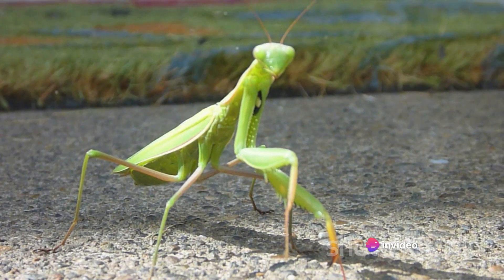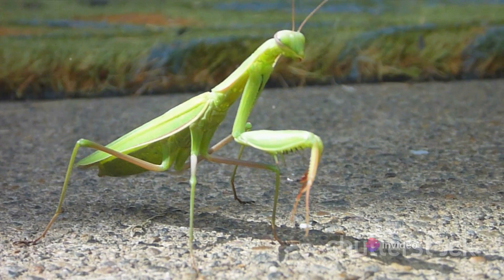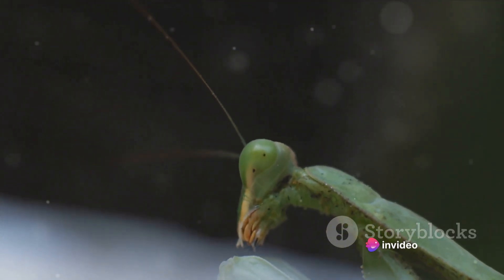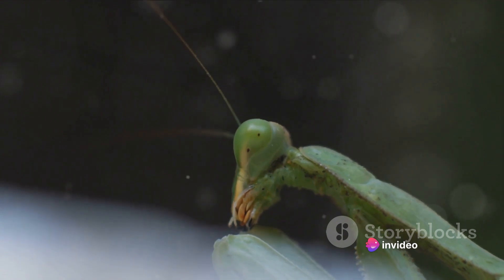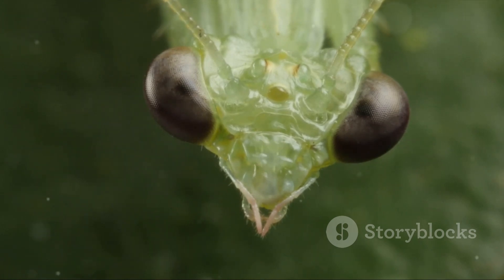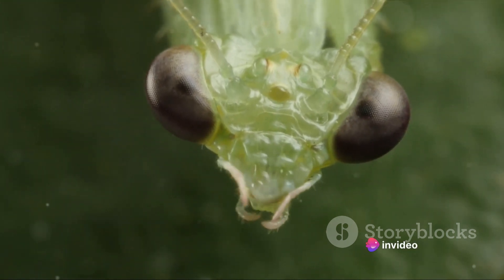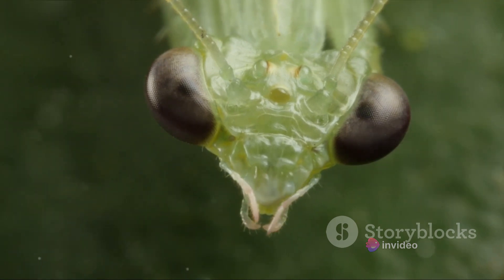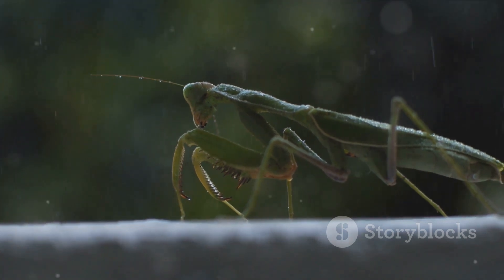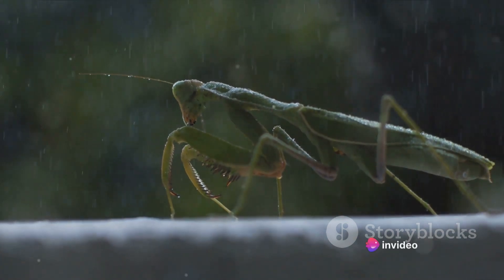On the hunt, a praying mantis relies on its superb camouflage to blend into its surroundings. This stealthy approach allows them to become virtually invisible in their natural habitats, whether it's among the green leaves of a tree or the sandy landscapes of a desert. They lie and wait patiently for the perfect moment to strike. They're ambush predators, which means they don't chase their prey — instead, they wait silently, blending into their environment until their prey comes within reach.